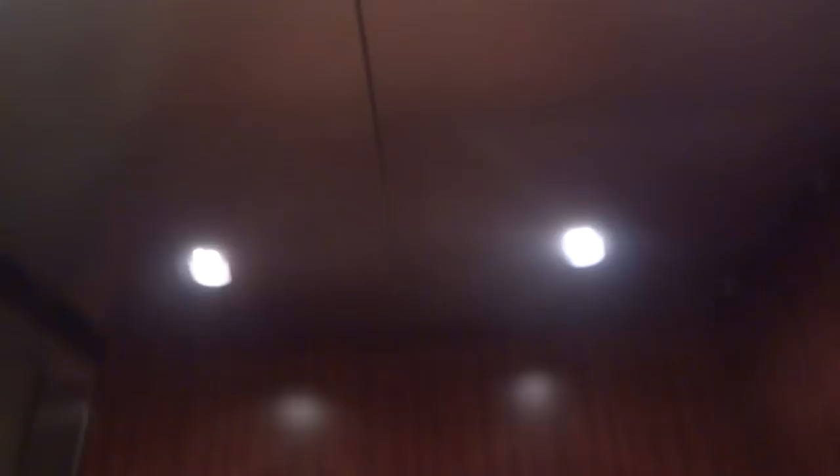2,500 pound capacity. I once stayed here when I was two, and I love pressing the buttons. Let's take a look at what we got here.